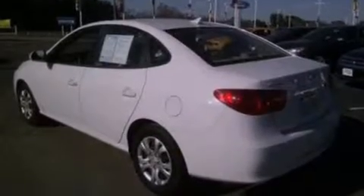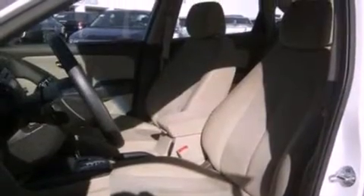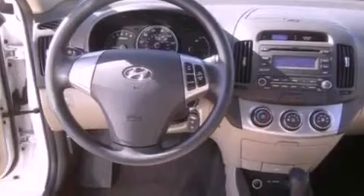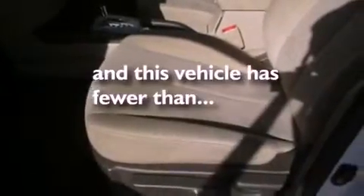All of the following features are included: a multi-link rear suspension, a low tire pressure indicator, full power accessories, 4-wheel independent suspension, a security system, privacy glass, 12-volt power outlets, an anti-lock braking system, and side curtain airbags. This vehicle has fewer than 35,000 miles on the odometer.